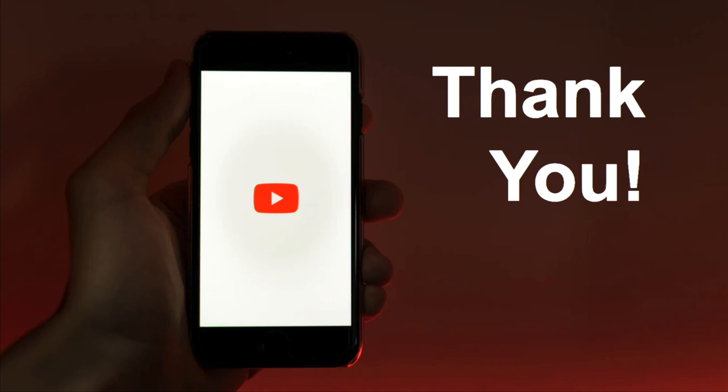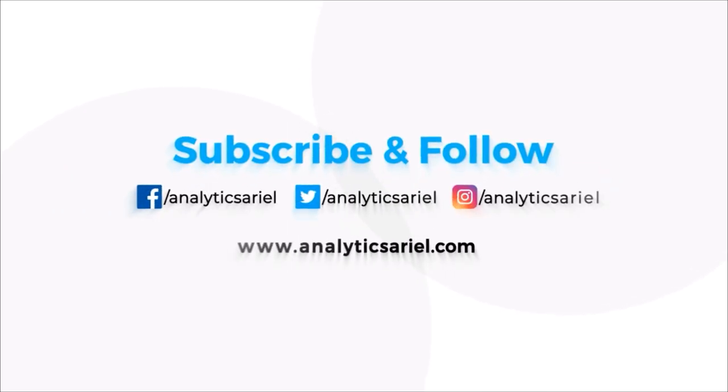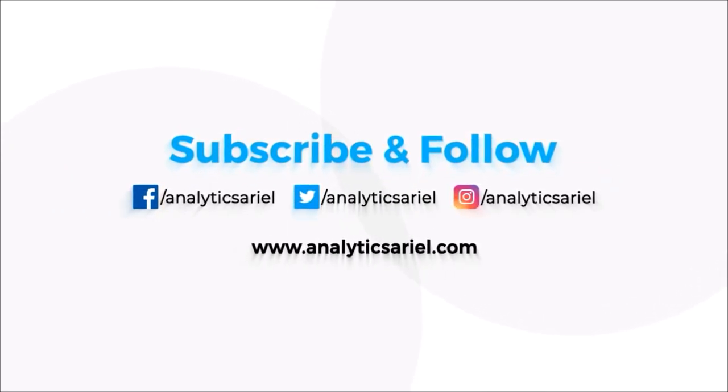Hey guys, thanks so much. I really appreciate your time and I hope you enjoyed this video from Analytics Ariel. Make sure to subscribe because we've got a lot of awesome content coming up. I'll see you in the next episode. Bye!